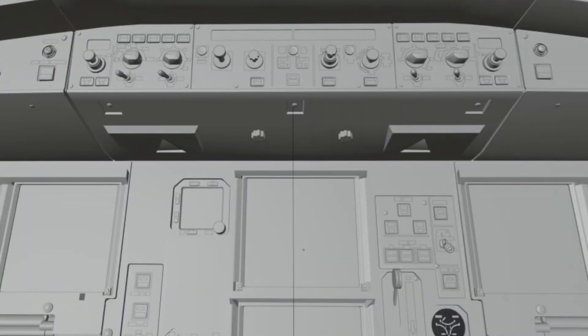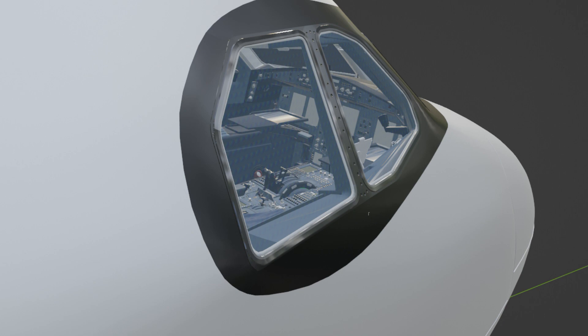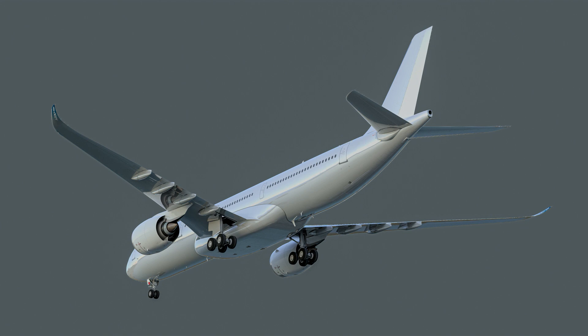It turns out that Headwind Simulations and Project Mega Pack (PMP) are collaborating together for the A330 CEO, meaning they'll cancel their A321 Neo with Qubit Simulations to fully dedicate their time and skills to the A330 variants.